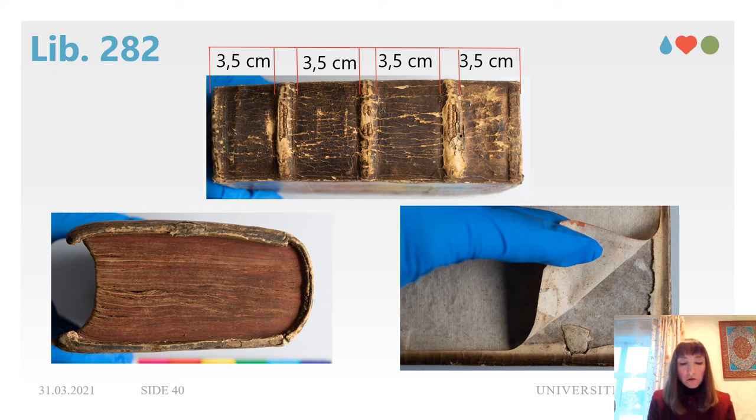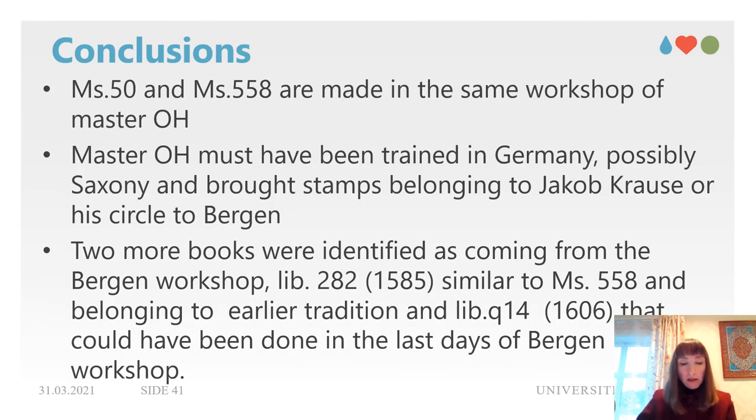The overall construction of the two Bergen manuscripts and the use of stamps that possibly originated from the workshop of Jakob Krause show that they were made by the same hand or in the same workshop, following the principles of the German school of binding, possibly Saxonian. The use of gilded elements of the coat of arms of Saxony and the personal OH stamp seemed to indicate that the bookbinder was intentionally promoting himself and the quality of his work in his new town of Bergen. Through this study, two more books were identified as most probably coming from the Bergen workshop: Librar 282 from 1585, which could have been bound in the earlier tradition inherited by the OH master, and Librar Q14 from 1606, which could have been done during the last days of the Bergen workshop.